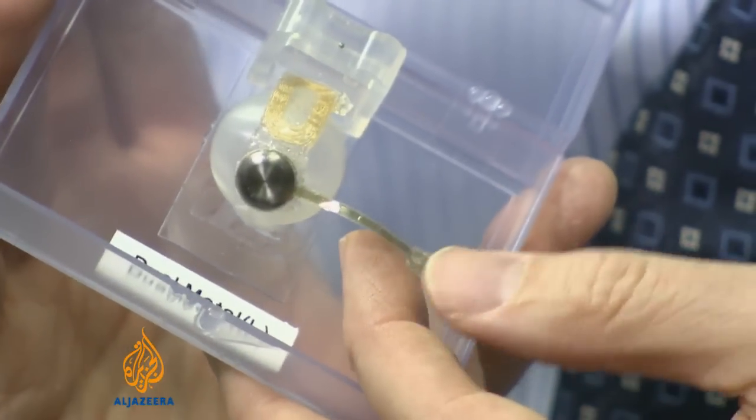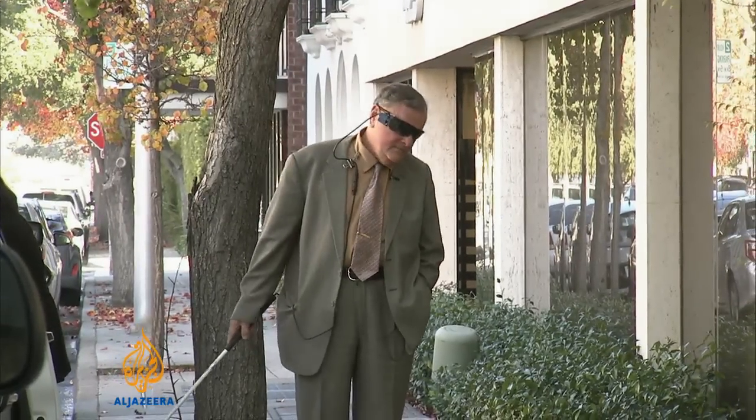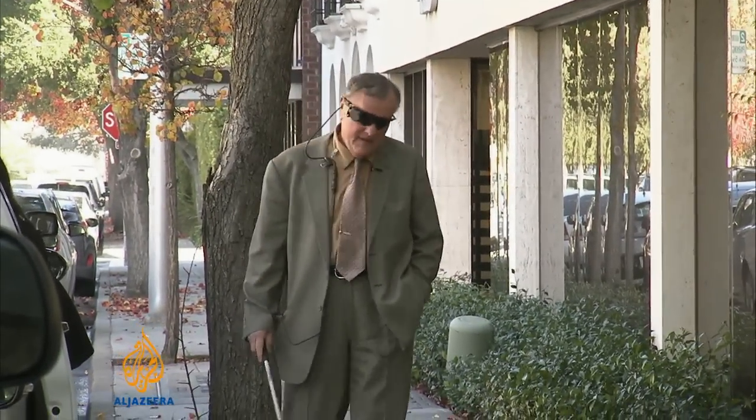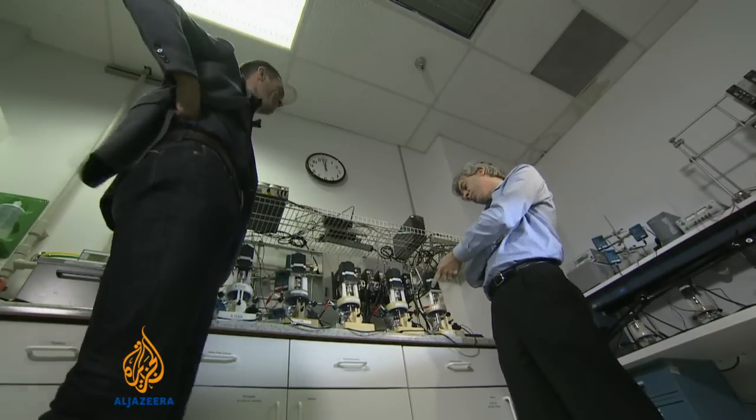The device is approved for treating retinitis pigmentosa, a hereditary condition affecting roughly 100,000 Americans. Dr. Robert Greenberg helped develop the Argus II and now runs the company that sells it.